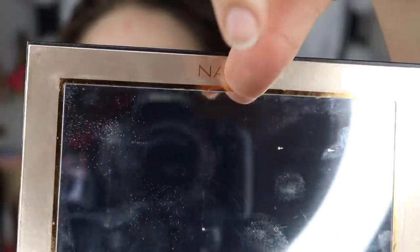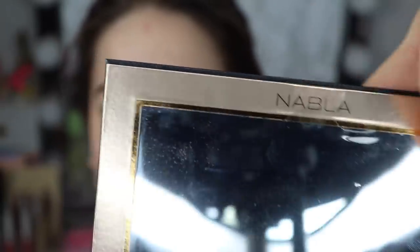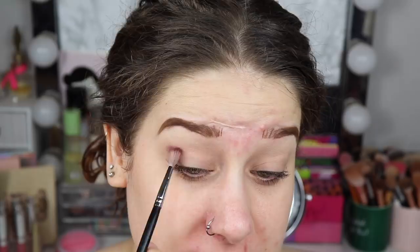Can you see here? I haven't even taken off the plastic that is covering the mirror! So I did prime with the Milani eyeshadow primer and now I'm just going in with the shade Opera on a fluffy brush.